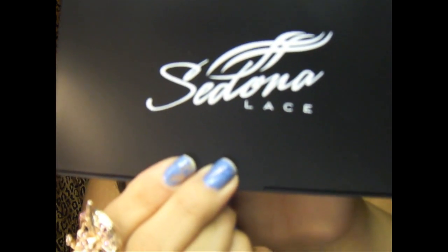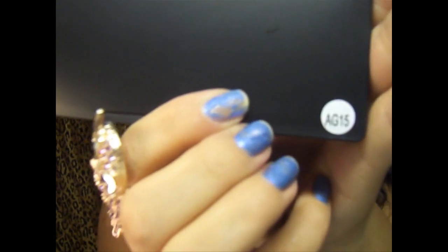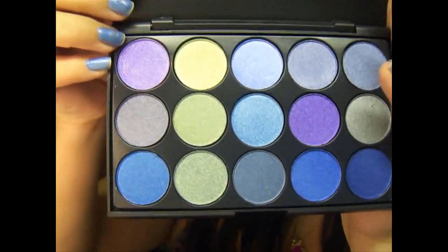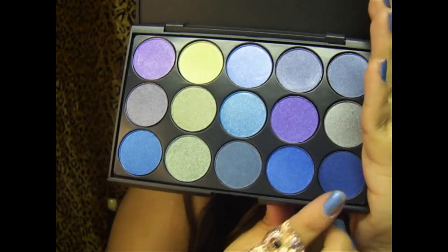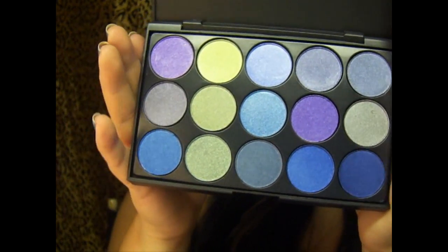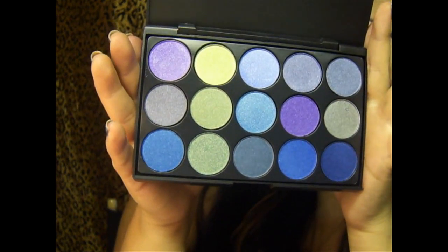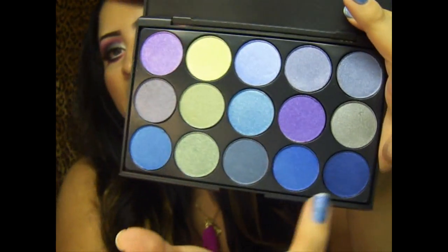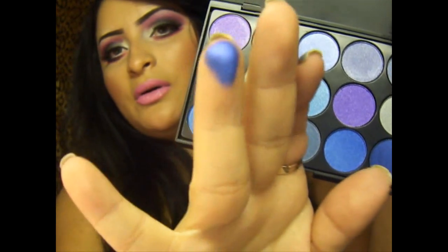Oh my god, my neck hurts — I think I slept wrong. It says right there 'Sedona Lace' and it has a number right there. My camera is about to die. These colors are beautiful! I mostly got this palette because I love these two blues right here. I don't really have these colors. I've heard that the pigmentation is really good, so let's see!